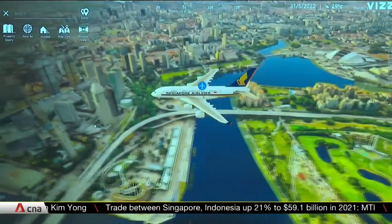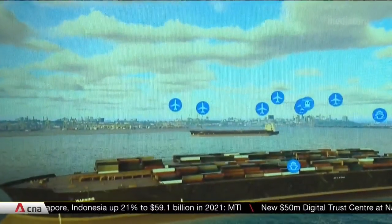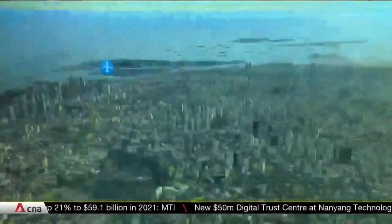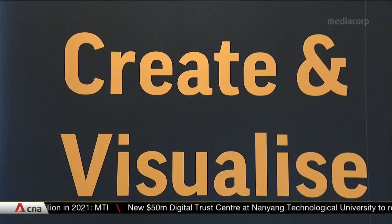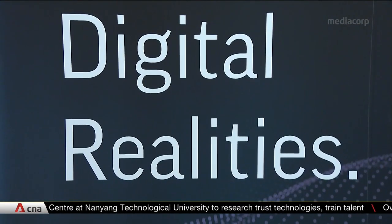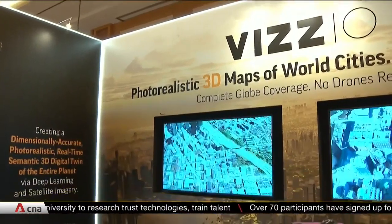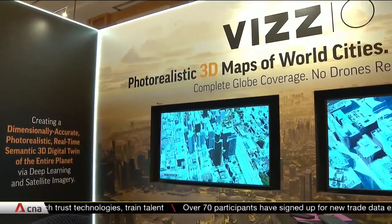This map is a 3D clone of the entire Singapore landscape, created using artificial intelligence and satellite imagery. Together, they provide a realistic rendition of our buildings and streets. This is geospatial technology in action and a game changer for the security industry.